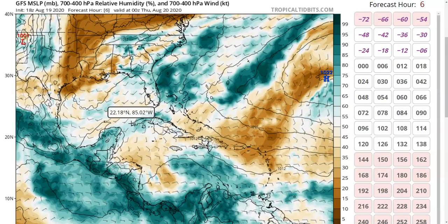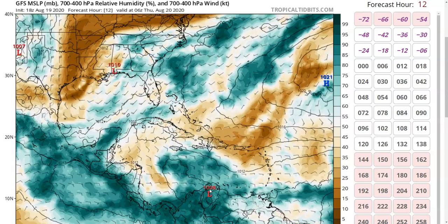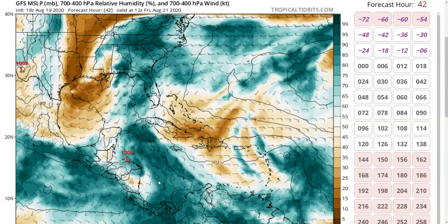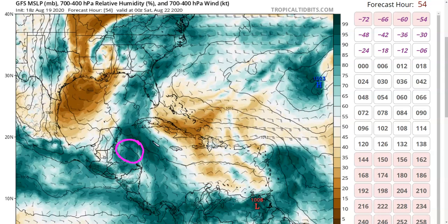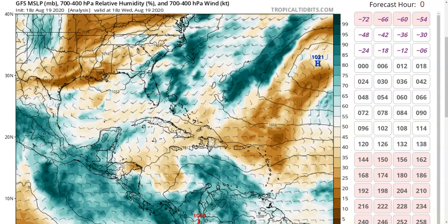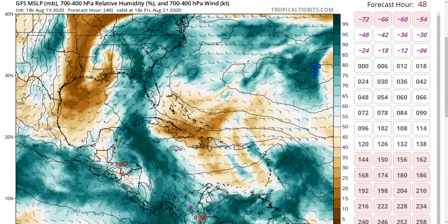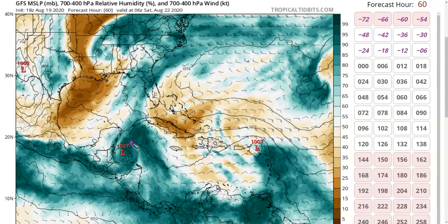Looking at the GFS model showing mid-level relative humidity and wind, our wave axis is here on the model at 8 p.m. this evening, continuing westward. The wave axis gets a little better defined as it approaches Central America on Thursday evening. It may have its best chance north of Honduras, where moisture gets much better — you can see a field of darker green on the model there, compared to right now where the wave is lighter green with dry air wrapping in on the west side. We may see the best chances for tropical storm formation east of Belize, north of Honduras, somewhere near the Yucatan Peninsula.